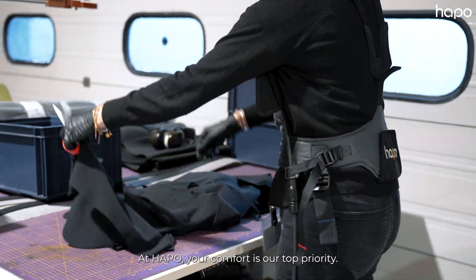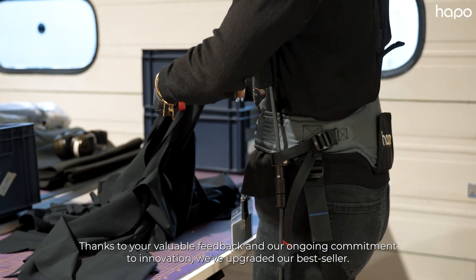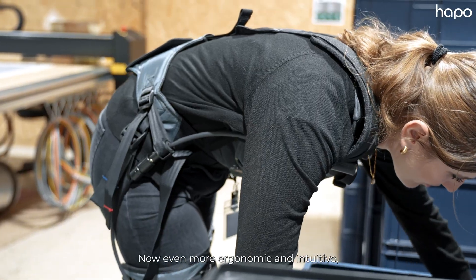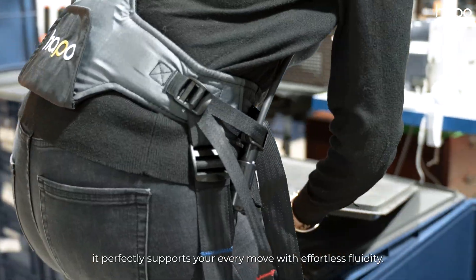At HAPO, your comfort is our top priority. Thanks to your valuable feedback and our ongoing commitment to innovation, we've upgraded our best seller — introducing the all-new HAPO Back. Now even more ergonomic and intuitive, it perfectly supports your every move with effortless fluidity.